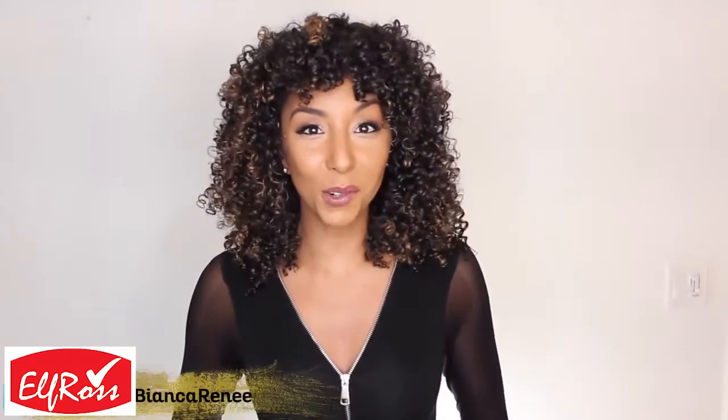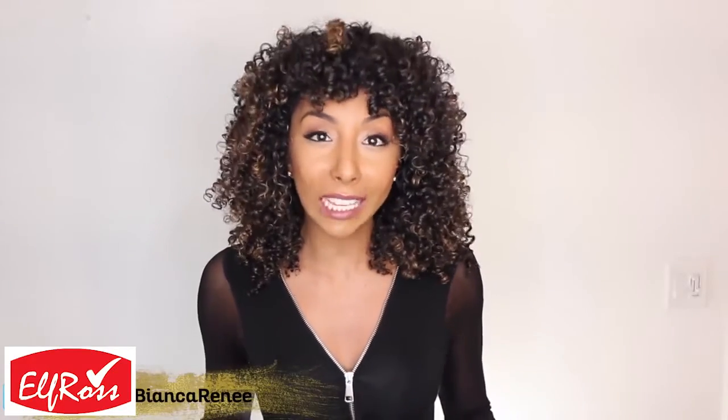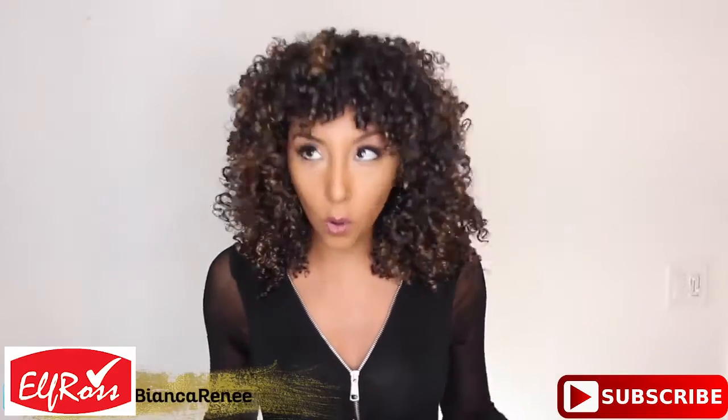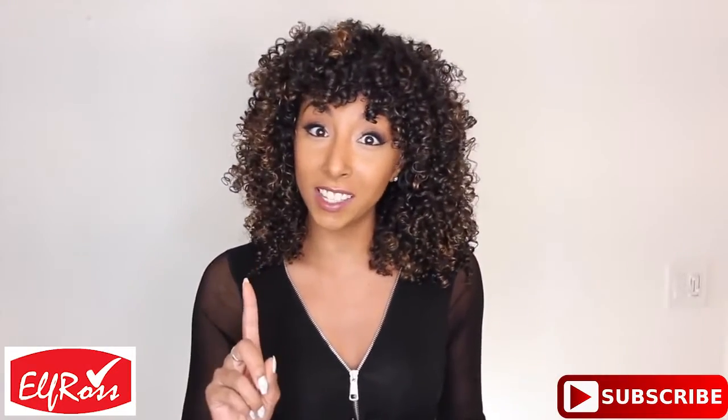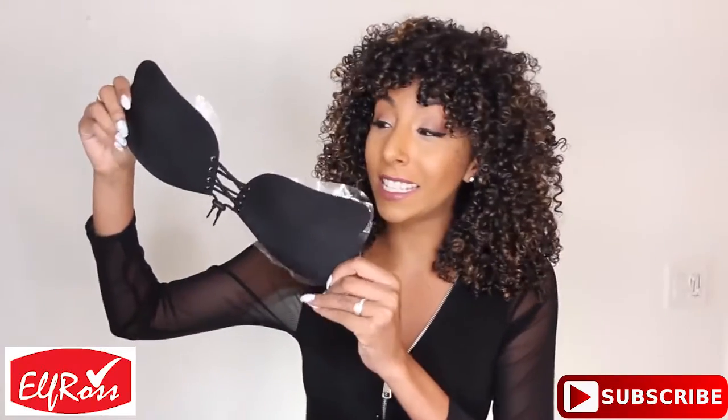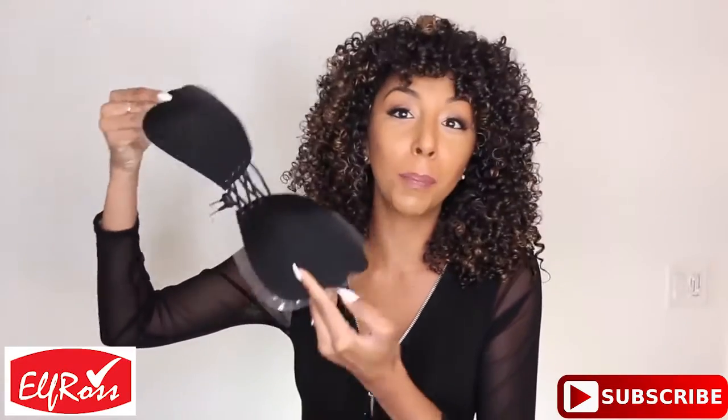Hey everyone, I'm Bianca Renee and you're watching Bianca Renee Today. And today we're going to be talking about something that I know you've seen all over Instagram, which is this strapless, sticky, push-up bra.